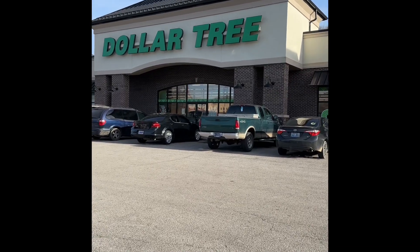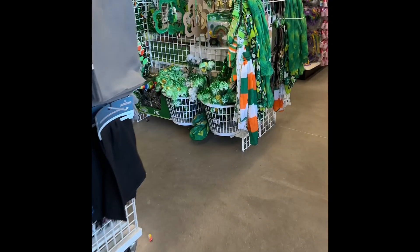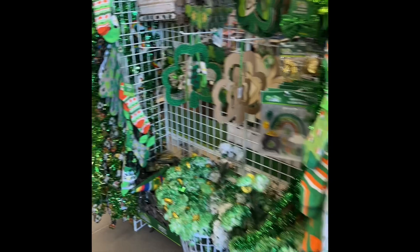All right, you guys, let's go see what they got in here. Oh, they got all the St. Matties. These are cute.